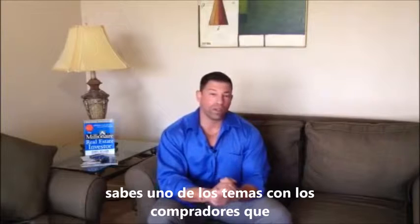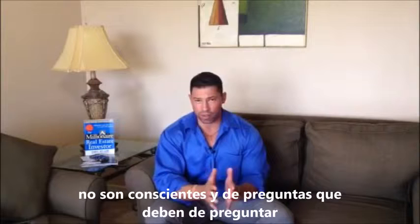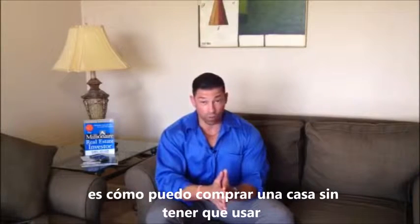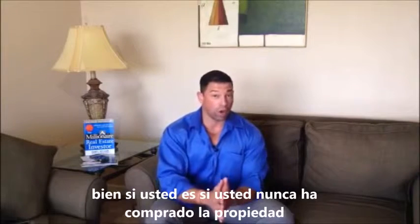One of the issues with buyers is that they're not aware of the question they should be asking: how can I buy a home without having to use a lot of my own cash, especially if this home needs rehab?